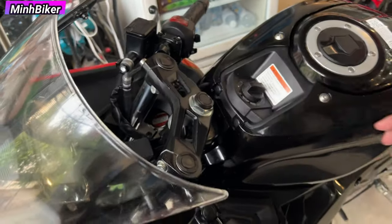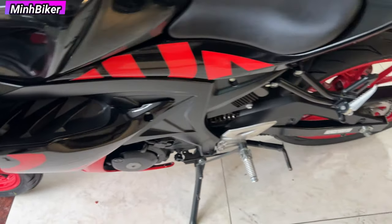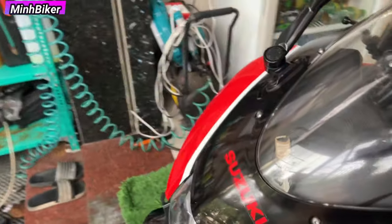Rất là đẹp. Em này còn rất là mới luôn, khoảng 90% luôn anh em. 35 triệu nha anh em. Đã đeo thích thì cứ inbox cho mình. Còn rất là mới, rất là đẹp. Mua về tập chơi là ok rồi.